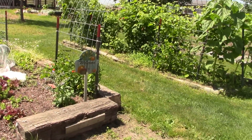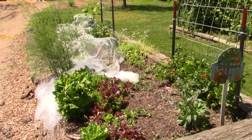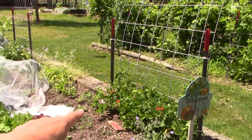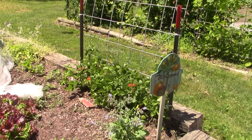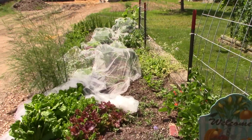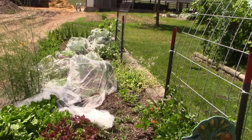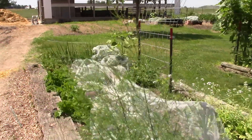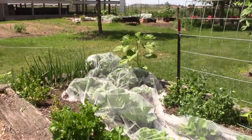Here are the first two beds. This is my lettuce growing. The scarlet runner beans are growing here and they're doing pretty good. As you can see, I have this netting down because — let's see one right now — because... oh, it's inside.